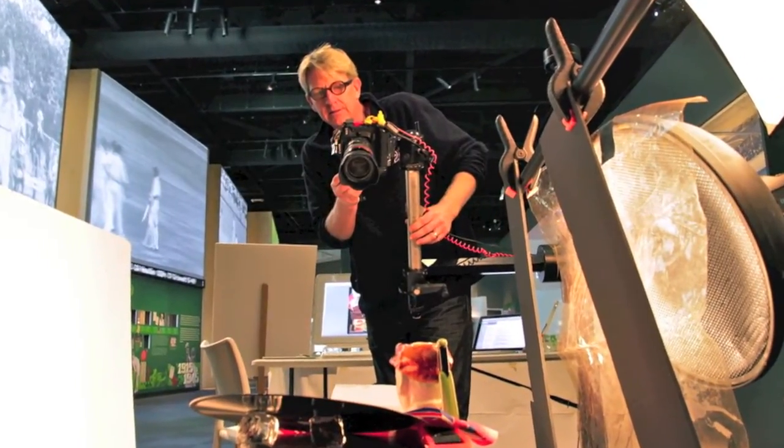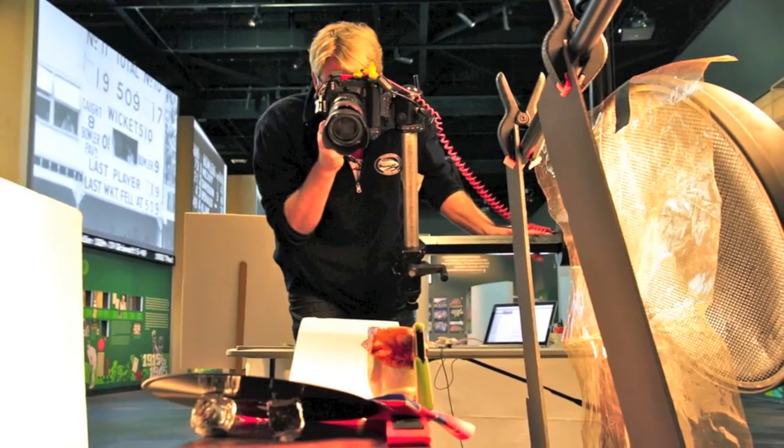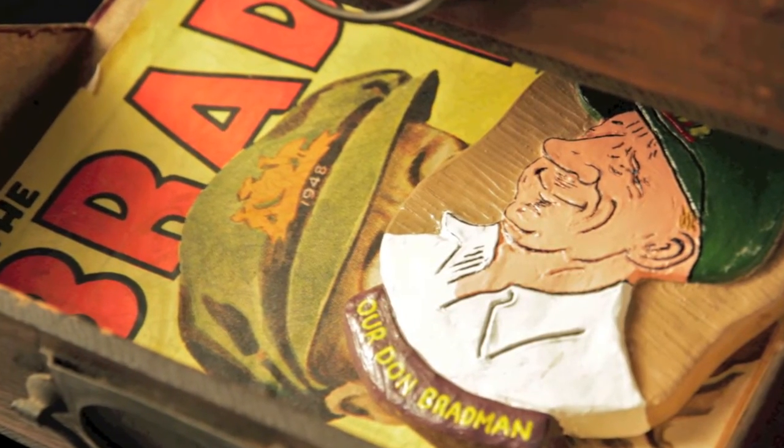My name is Chuck Bradley. I am a commercial photographer, art photographer based in Sydney, going into museums to shoot what they have in the venues. The Bradman Museum is one of those museums I've been lucky enough to get into.